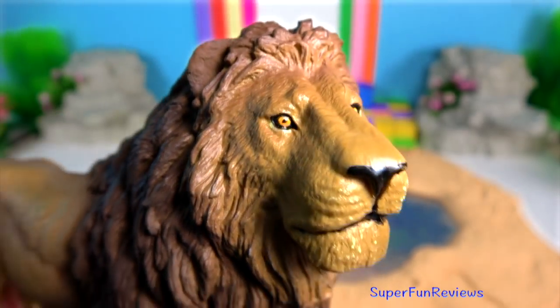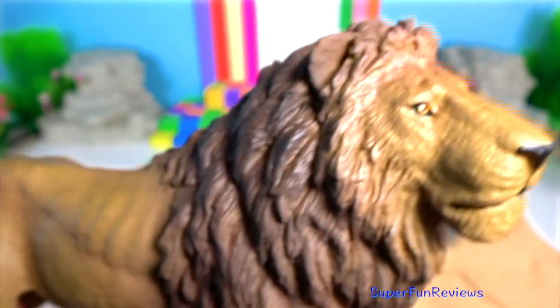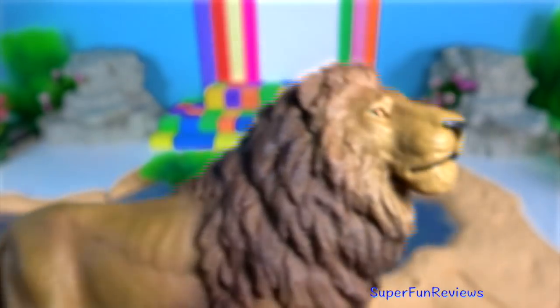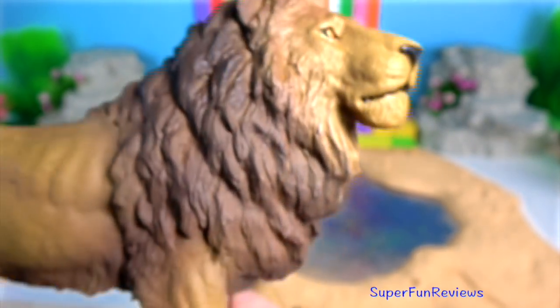Lion. The lion's closest relatives are the other species of the genus Panthera, namely the tiger, snow leopard, jaguar and leopard.